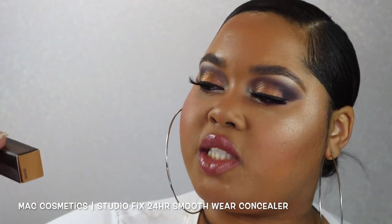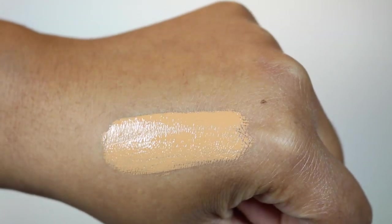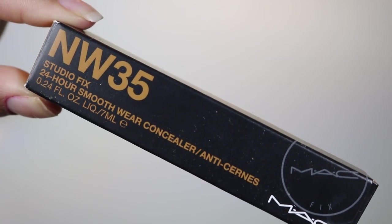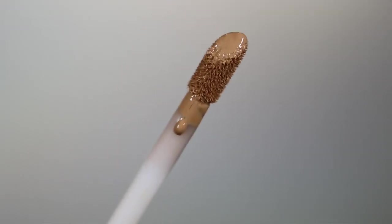Next is the MAC Cosmetics Studio Fix 24-Hour Smooth Wear Concealer, retailing for $22 with 7 milliliters (0.24 fl oz) and an impressive 33 shades in range. The description reads: this lightweight fluid concealer provides seamless coverage, blurs imperfections, and offers all-day comfortable wear for up to 24 hours, with medium to full buildable coverage. Skin looks smoother, even, and selfie-ready. The small sponge tip applicator makes it easy to target any area. We're not doing a 24-hour challenge but I will wear it for nine hours.